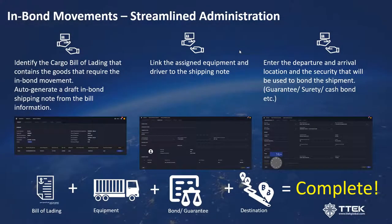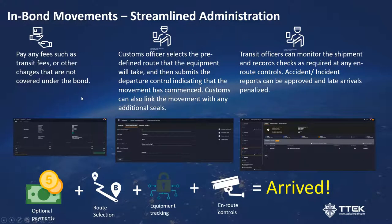To quickly recap: we took the existing bill of lading and automatically generated a draft shipping note from that information. We linked that information to the equipment moving the goods in bond and to the freight forwarder's bond and guarantee. We selected the departure and arrival location and the paperwork was completed — it was as simple as that. Once the goods were underway, the customs officer selects the predefined route, submits the departure, monitors en-route controls, the goods arrive at the destination, the bond is released, and ownership moves from the freight forwarder to the free zone operator or bonded warehouse officer. It's a very streamlined four-step process.